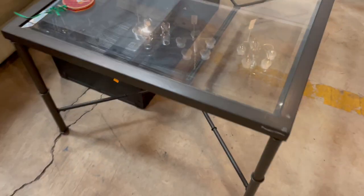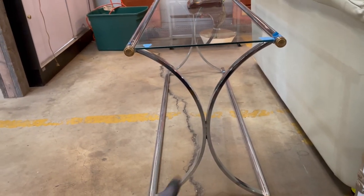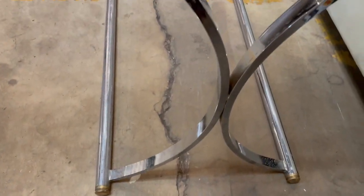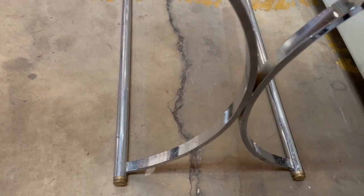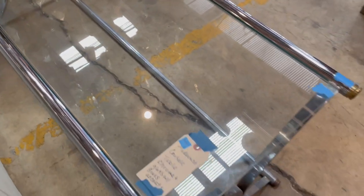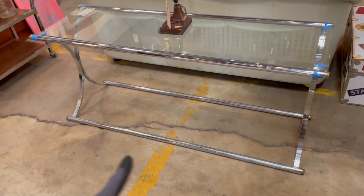Last but not least, check out this sofa table. I love the X-shaped legs — or we'll call them X-shaped even though they're curved — on either side. It's really great how they have a silvery finish on most of it and then these warm-colored ends, with a glass top. We have more info on it: it's a modernist console table, chrome and glass with brass accents. This one is $375 — really cool design, and I love those bars on the bottom too.